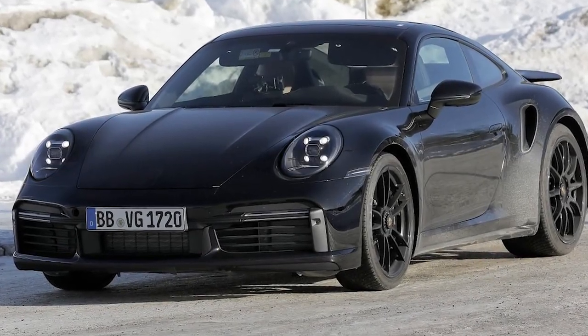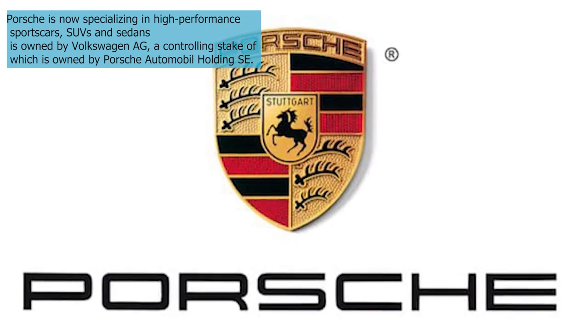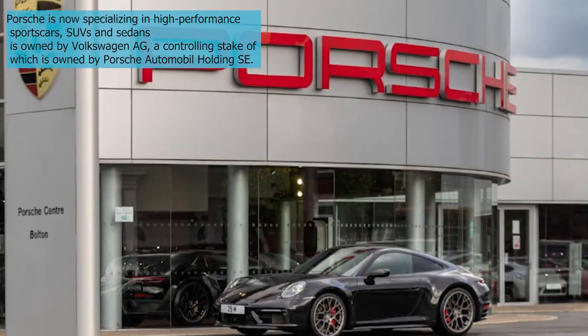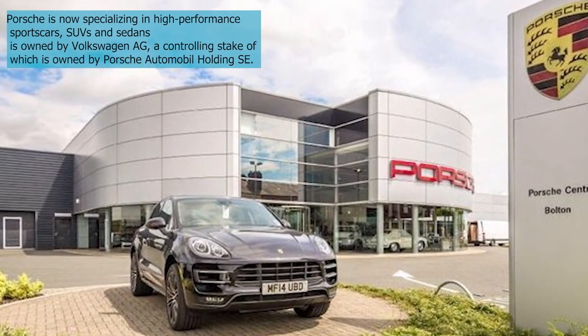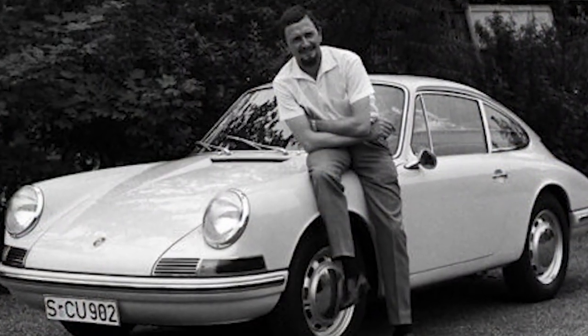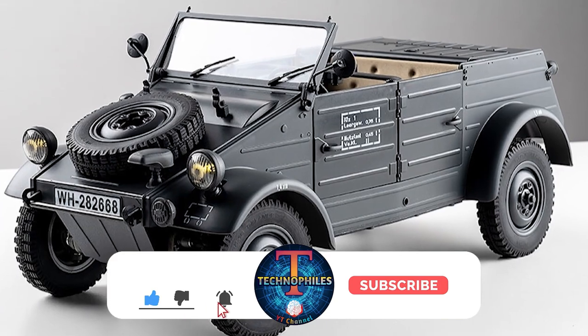Porsche is best known now for its 911 and other sports cars, although the company likes to be friendly with history with a German commercial highlighting an old Porsche tractor. Products made during the 1930s and 1940s are left alone. During the Nazi regime,